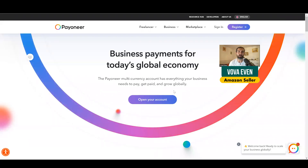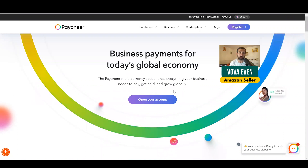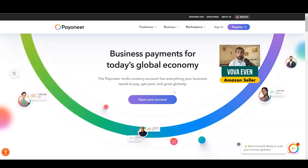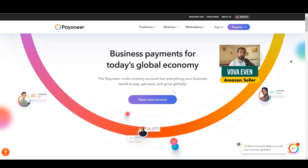Hey, so there's a special Payoneer free account along with really cool benefits available for you down in the description of this video. The first benefit is once you reach $1,000 in your Payoneer account, you're going to get a $25 free money gift from Payoneer. So check out the link in the description.